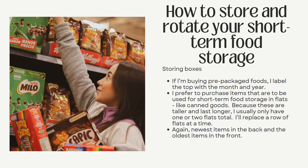For pre-packaged foods, I label the top of the box with the month and year. I prefer to purchase short-term food storage items in a flat — whether it's cereal or boxes of rice — because it's easier to keep it all together. Since these are taller and last longer, I usually only have one or two flats total of that type of item and replace a row of flats at a time. Again, the newest items are in the back and the oldest items are in the front.